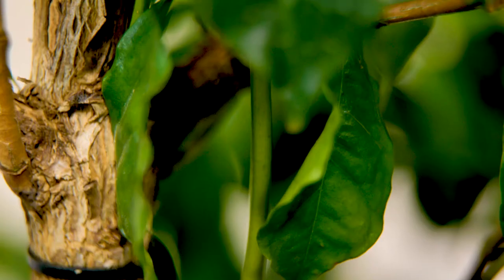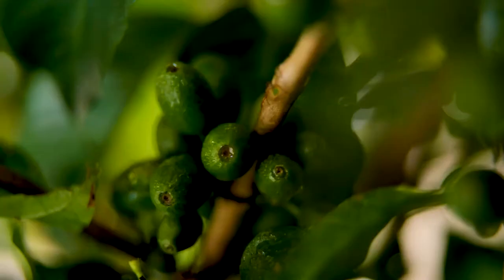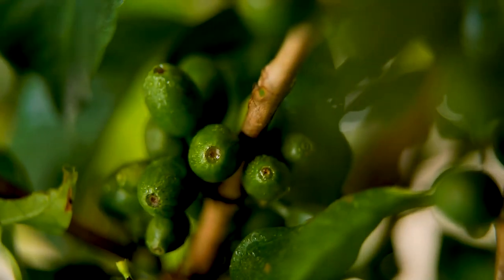Coffee beans aren't actually beans — they are the seed of a cherry that grows on coffee trees. Similar to the analogy of grapevines for wine, certain coffee bean varietals grow best in certain countries depending on many factors like the soil, the altitude, the climate, the yield, and resilience to pests.